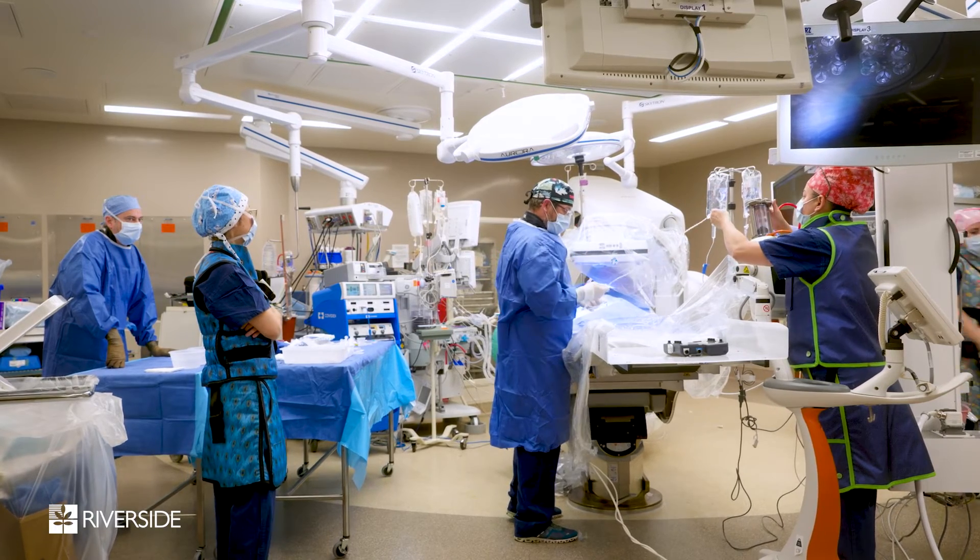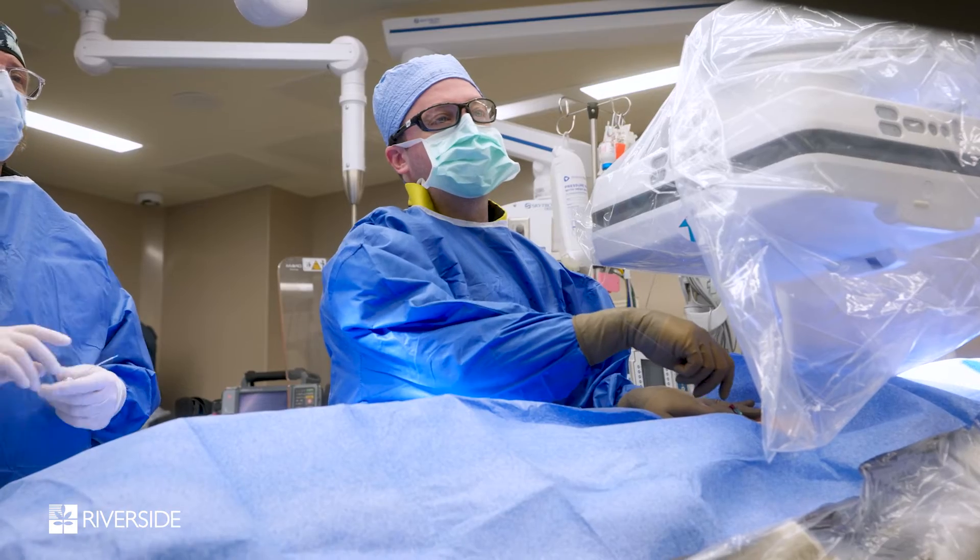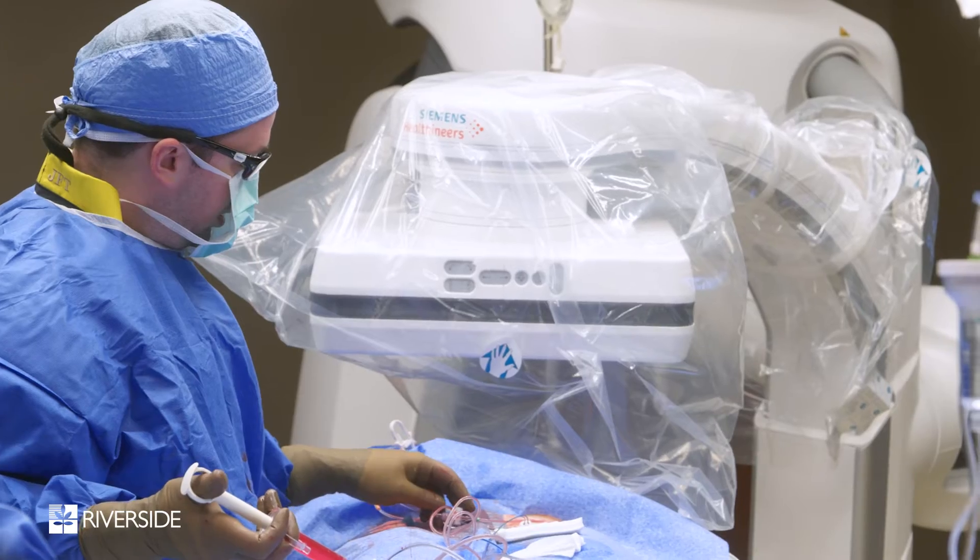The treatment for aortic stenosis from a catheter point of view is a procedure called TAVR. We take a catheter going through the femoral artery, usually up to the heart.